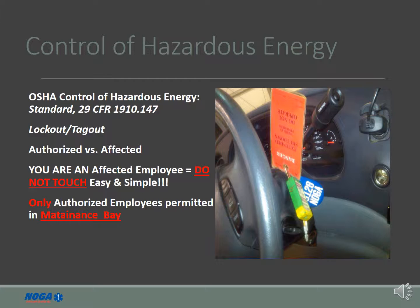All ambulance and wheelchair employees of Noga Ambulance Service are affected employees under the lockout/tagout program. This simply means that you must never bypass a lockout tag on a vehicle or piece of equipment. The lockout tag is in place to ensure the device is not re-energized, causing serious injury or death to authorized employees working on the device or to any bystanders who may be in harm's way. All authorized maintenance employees undergo separate lockout/tagout training.